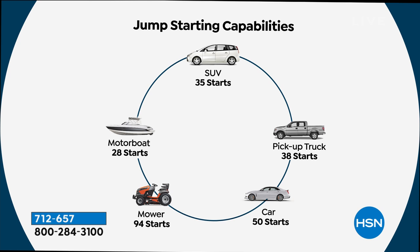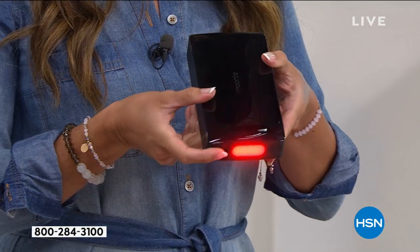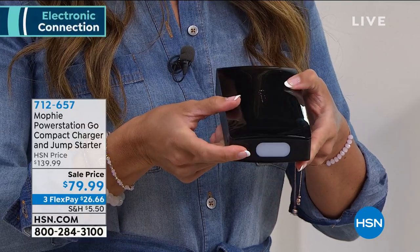Look at the power — an SUV you could jumpstart 35 times before you needed to recharge this. People use them for their mowers, their boats, their cars, their pickup trucks. And it has a flashlight on the side if you need it, plus emergency lights if you're in a bad situation. It's the little things like this that make it such a smart purchase.